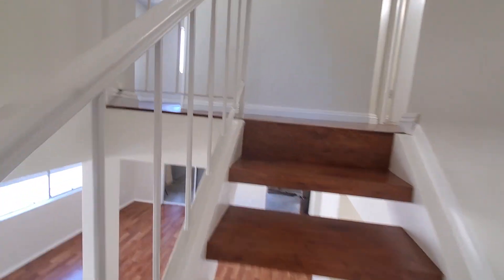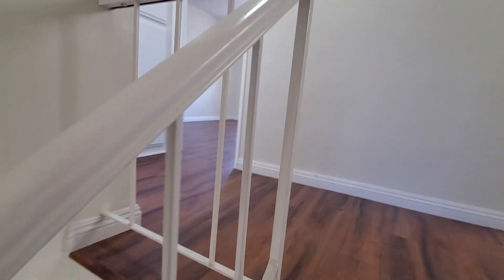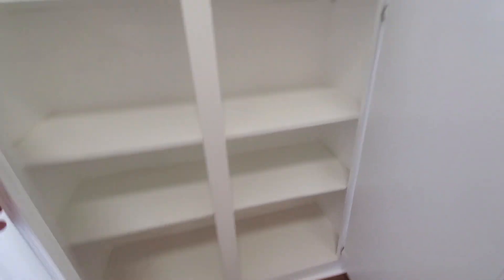The stair lighting is sensor-activated, so you don't even need to touch it — it comes on as you walk up, which is a really cool smart home feature. There are also additional cabinets in the upstairs hallway, providing a lot more storage space for your clothes and belongings.